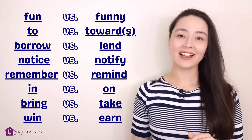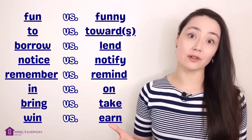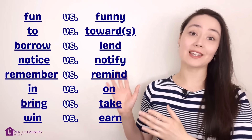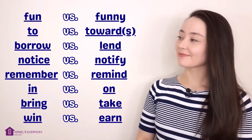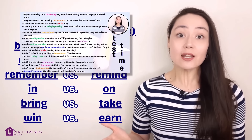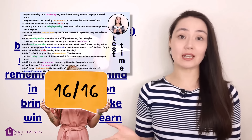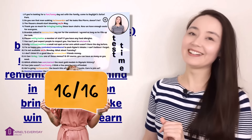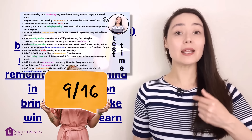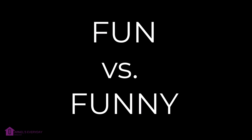In today's lesson we are going to look at 16 commonly confused words in English. If you confuse any of these words, it's not an indication of your level. Students from low levels all the way to high levels can struggle with these word pairs. At the end of this lesson I have a test for you with 16 questions. Let me know how you did in the comments below — did you get 16 out of 16? My name's Arnelle, let's start.